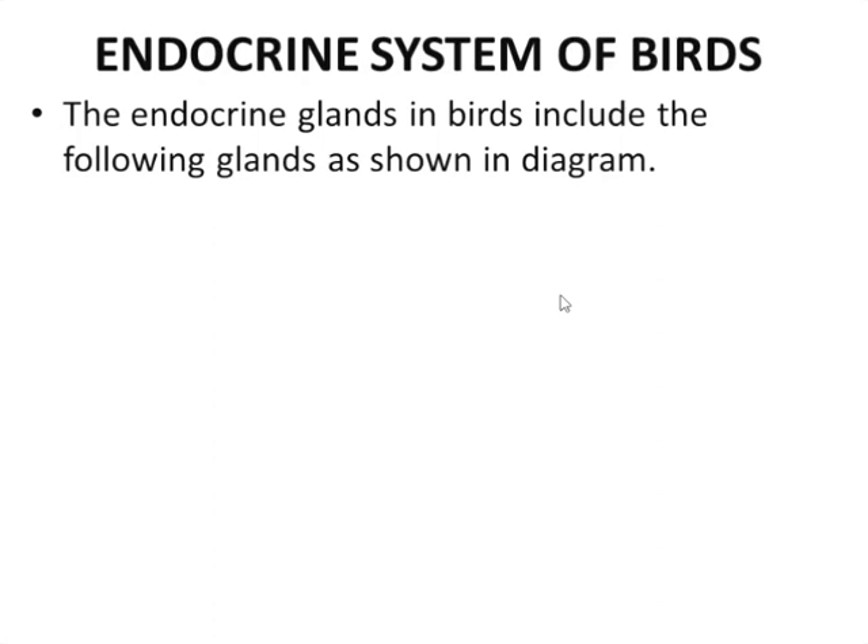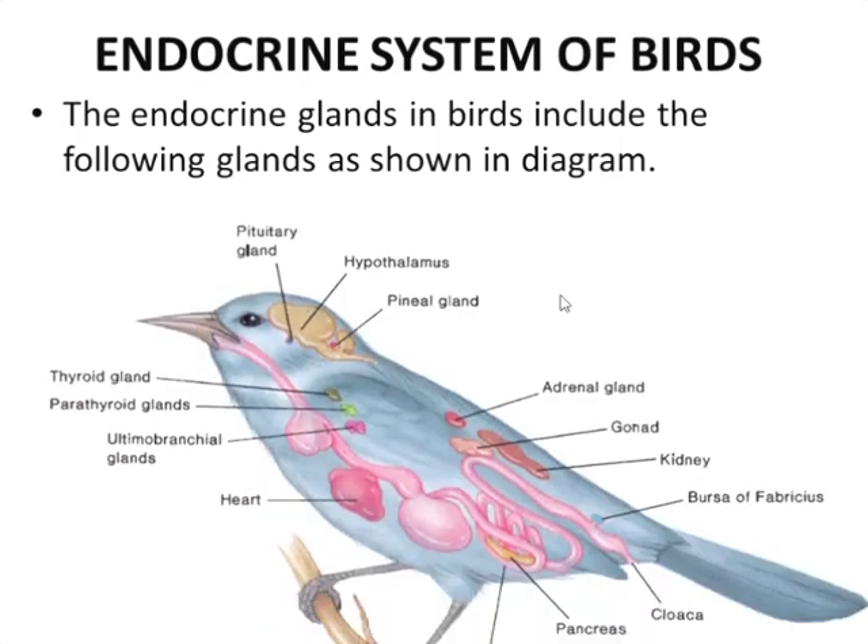The endocrine glands in birds include the following glands as you can see in the diagram. These include the pituitary gland, the hypothalamus, spinal gland, adrenal gland, the thyroid gland, parathyroid, ultimobranchial gland, and the bursa of Fabricius.